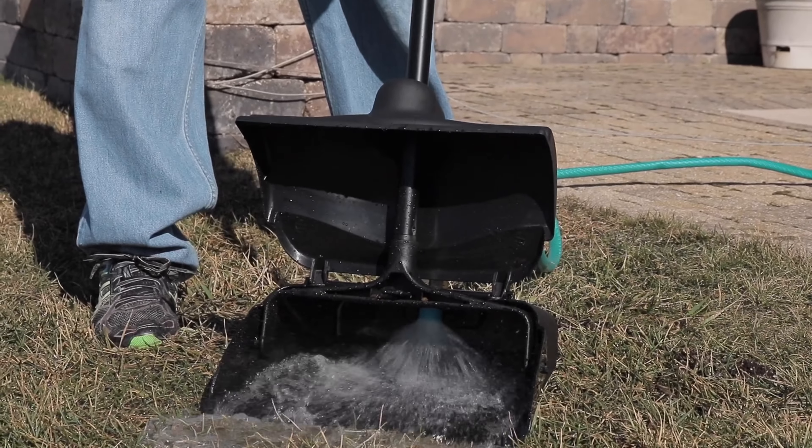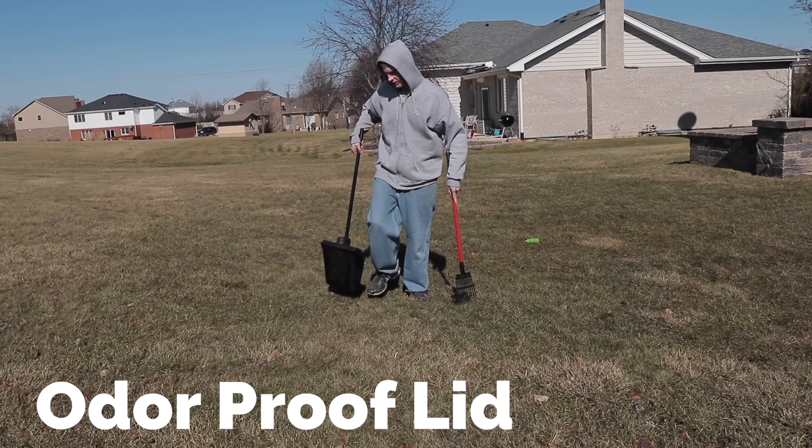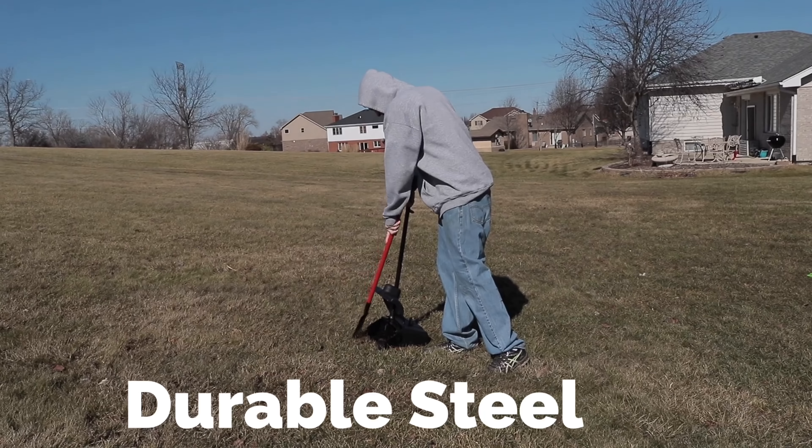Our scoop also features the odor proof lid to contain any odors within. Our scoop rake is made of steel and of high quality.